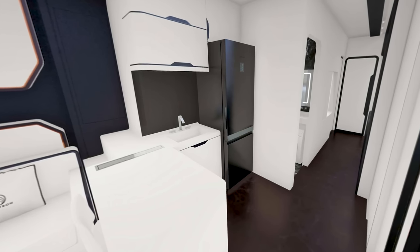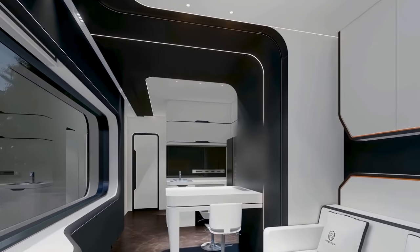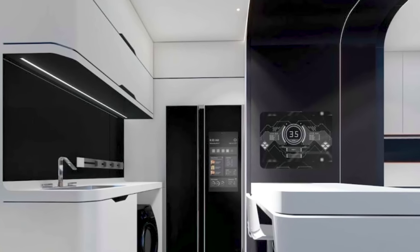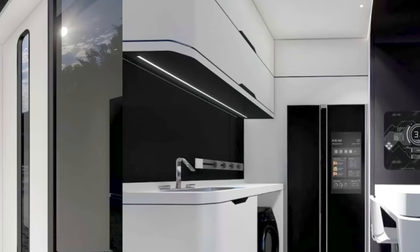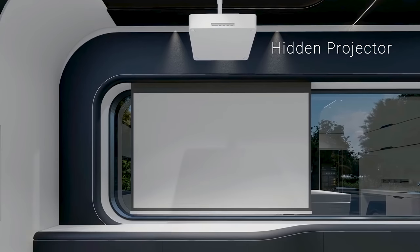Now, what does it mean to call this a smart home? In short, that means there is some amount of home automation present. With the C2X, that automation comes in the form of digital locks, electric blinds, motion sensing lights, and a digital music player.